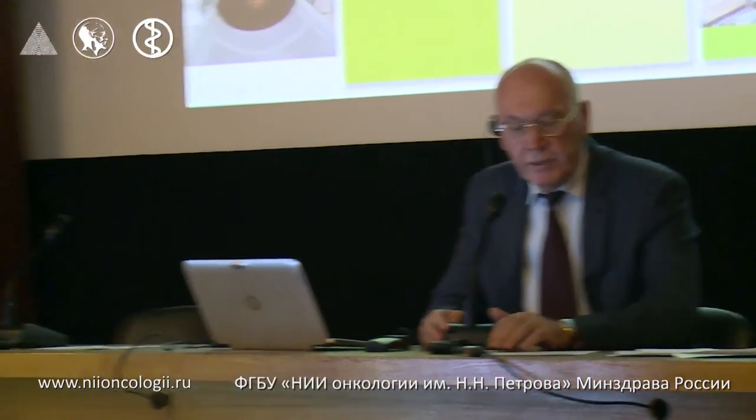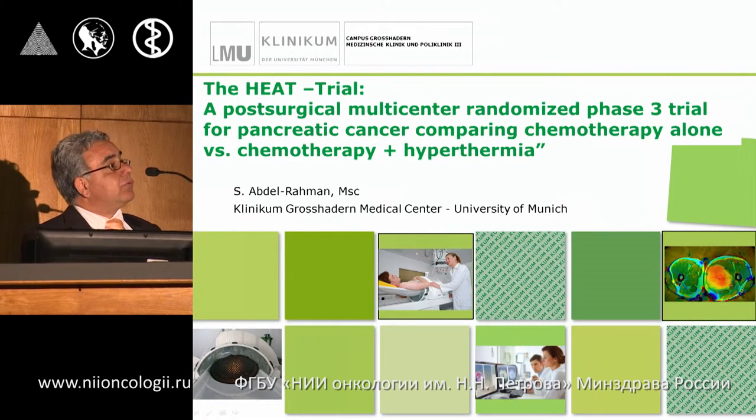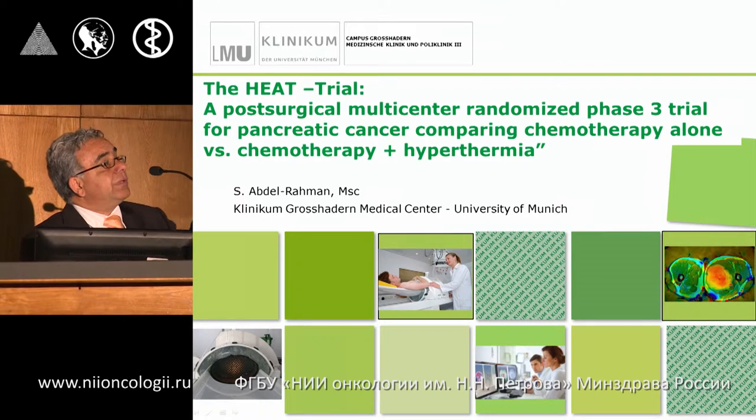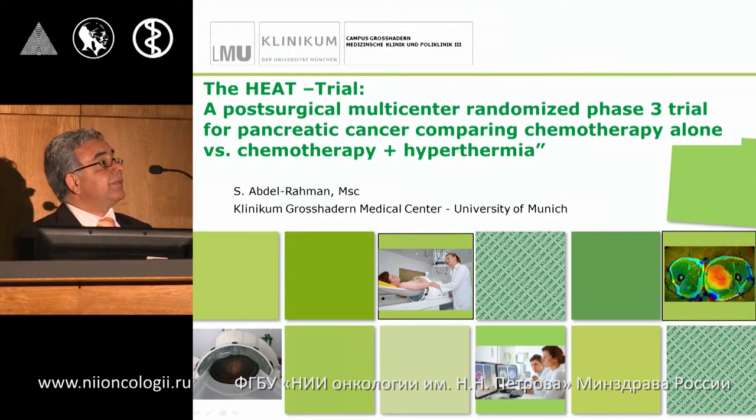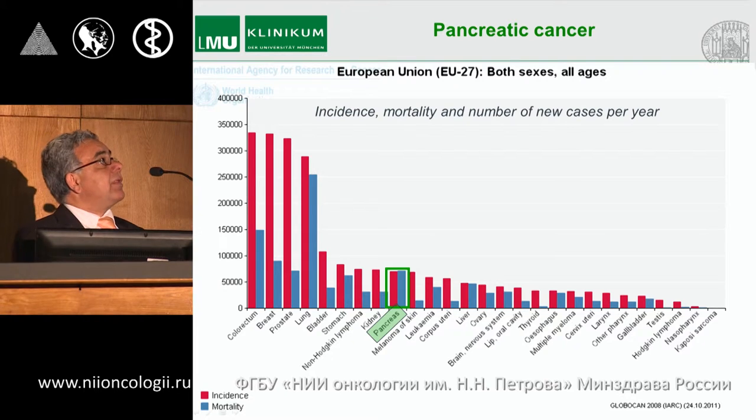This is a post-operative multi-center randomized study of patients with pancreatic cancer from Abdelrahman. Starting after we published the results of the sarcoma study in 2010, we started a new randomized study for a new tumor modality — pancreatic cancer — in a multi-center study in more than 10 centers in Germany.